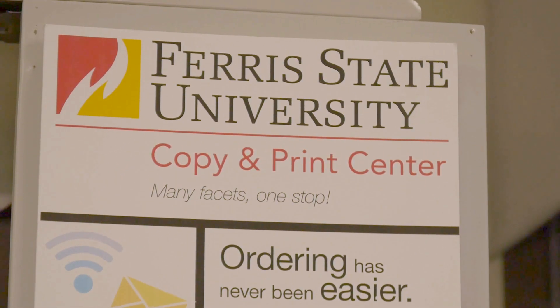The Copy Center is a place for faculty, staff, and students to get all kinds of copy materials done. The Copy Center is a local resource for people to use. We're open to the public as well as campus.